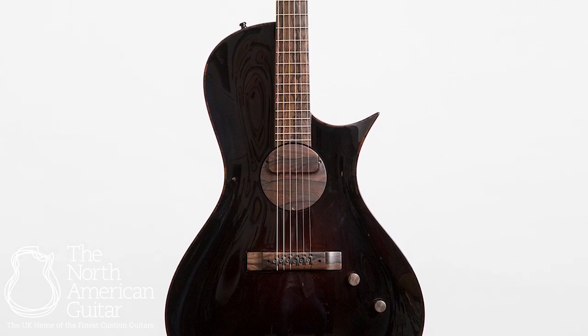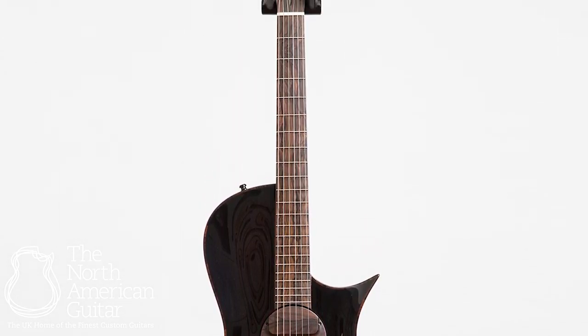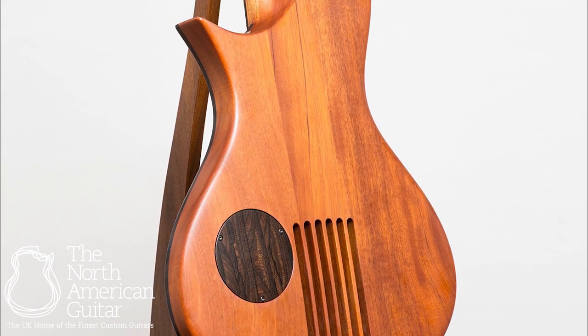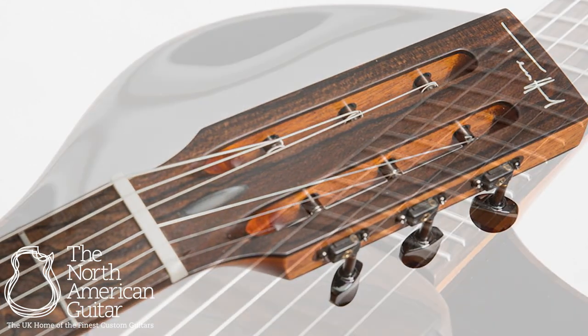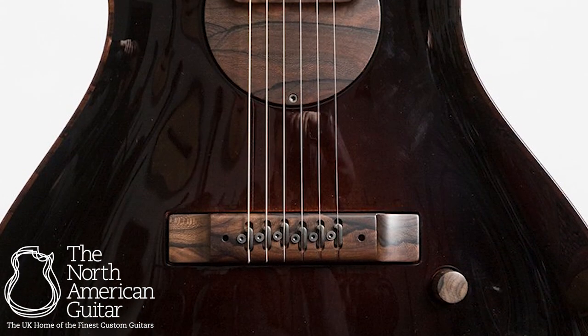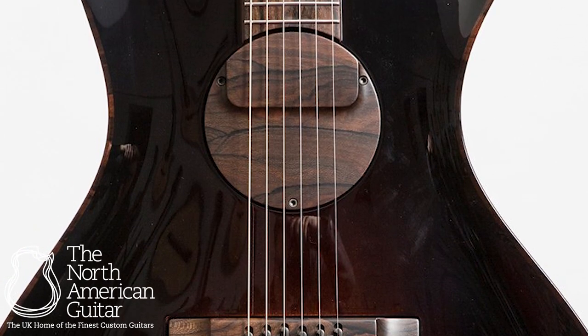A contemporary design inspired by classical builder Antonio de Torres, this guitar is at the forefront of modern lutherie. Constructed with a chambered mahogany body, mahogany neck, xericote head veneer, fretboard, pickup cover and bridge, this guitar has a two-way truss rod and an Alnico splittable humbucker.